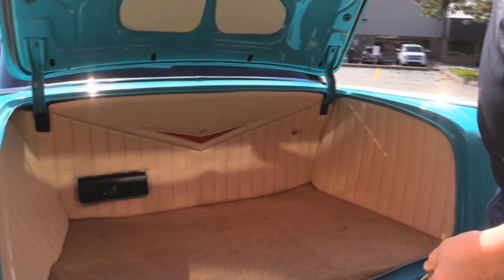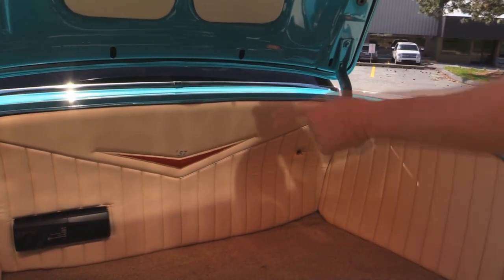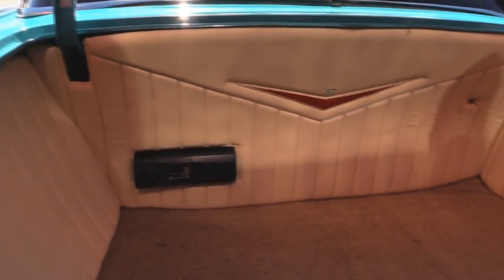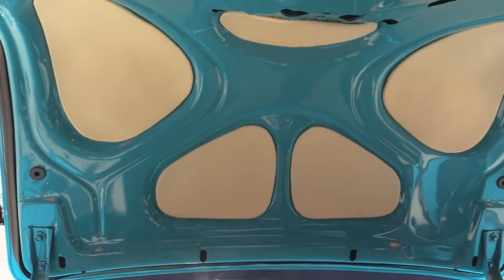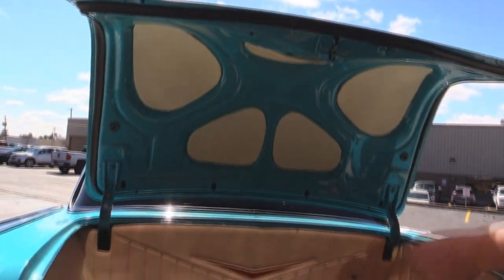Get in the trunk here — look at that trunk. Even custom work in here. It's got a CD player in there. The carpeting looks great. All the gutter work here has all been painted up. They even made upholstery for the center sections in the deck lid. All the lips here look great and the rubber's been replaced here also.